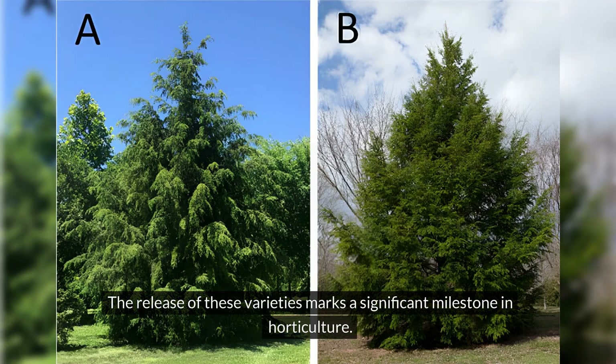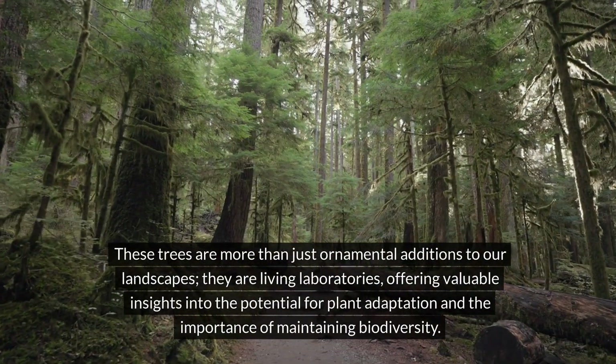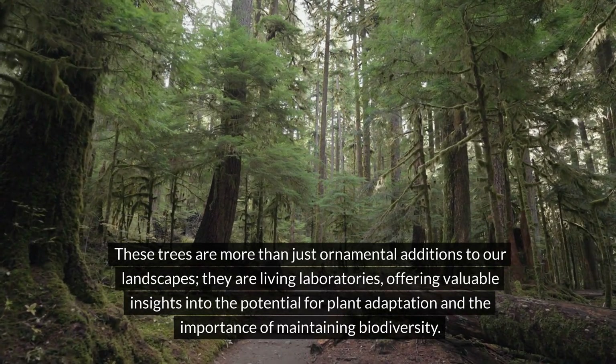The release of these varieties marks a significant milestone in horticulture. The National Arboretum's dedication to breeding not just for aesthetics, but also for resilience and ecological harmony, paves the way for a more sustainable future. These trees are more than just ornamental additions to our landscapes — they are living laboratories offering valuable insights into the potential for plant adaptation and the importance of maintaining biodiversity.